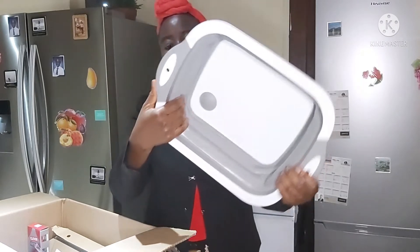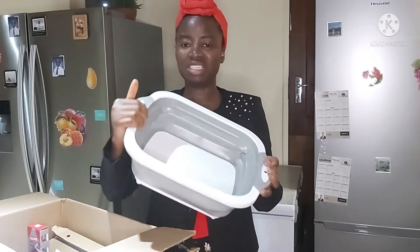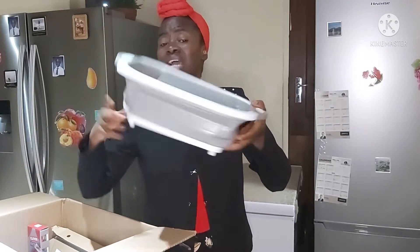Maybe you want to wash your veggies, and then the stopper is right there. And when you're done and you need to drain the water from rinsing, you just pull out the stopper and all the liquid flows out. So I actually love it.